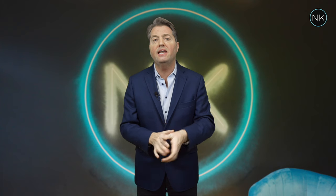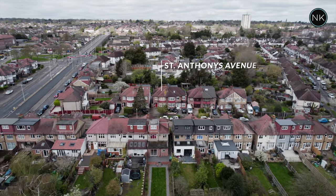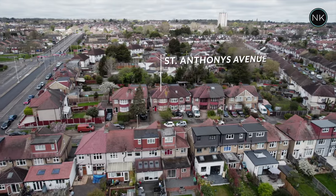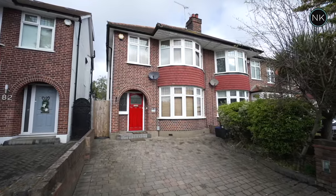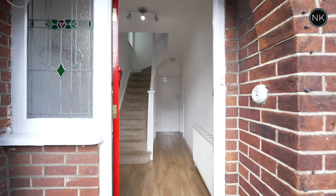Next up on Neil King Property TV is this very nice extended three-bedroom 1930s family home. Welcome to number 80 St Anthony's Avenue in Woodford Green. As you can see, we have block-paved off-street parking for one, possibly two cars. We've got pedestrian side access, then that archway with that lovely front door that leads us into the hallway.